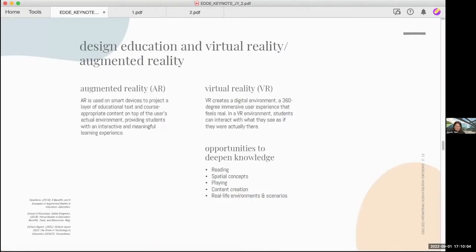There are many tech tools that we can use, like Padlet, Woodclap to facilitate discussion, Slab for communications, and Miro for presentations. Today, I'm going to introduce some resources on AR and VR as they are among the technologies that design educators from the literature review might want to explore for their own teaching or for students to use in their projects. AR is used on a smart device to project layers of educational text and lesson-appropriate content on top of a user's actual environment, providing students with interactive and meaningful learning experiences. VR, on the other hand, creates a fully digital environment — a 360-degree immersive user experience that feels real.